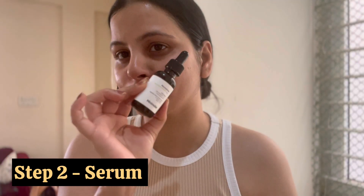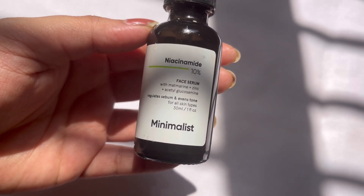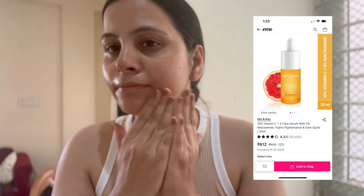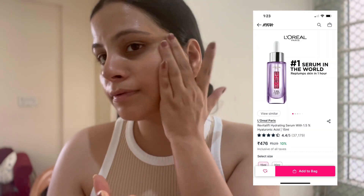The next step is the serum, and here I am using the Niacinamide 10% from the Minimalist brand. You can choose any face serum — for example, Vitamin C is good for brightening the skin, and Hyaluronic Acid is going to boost your skin's hydration.